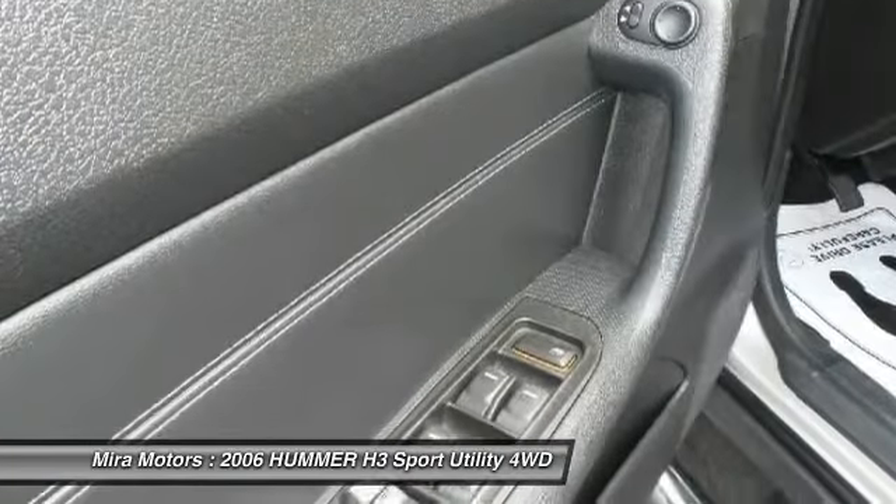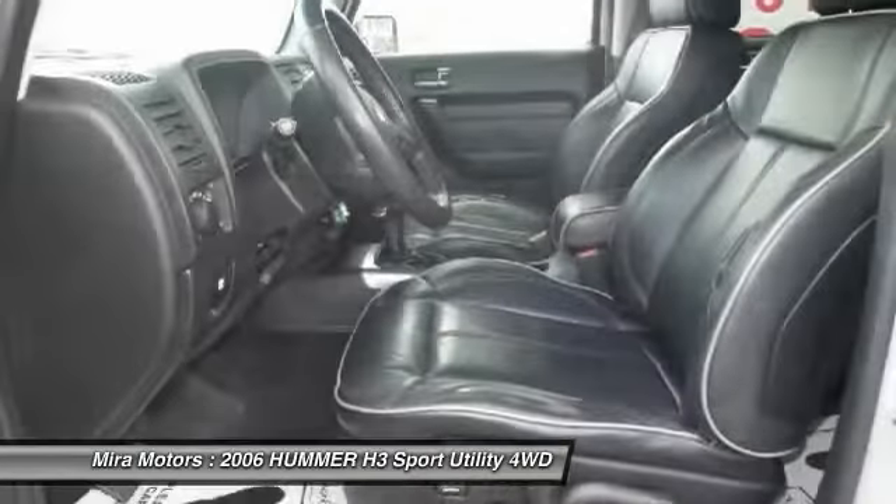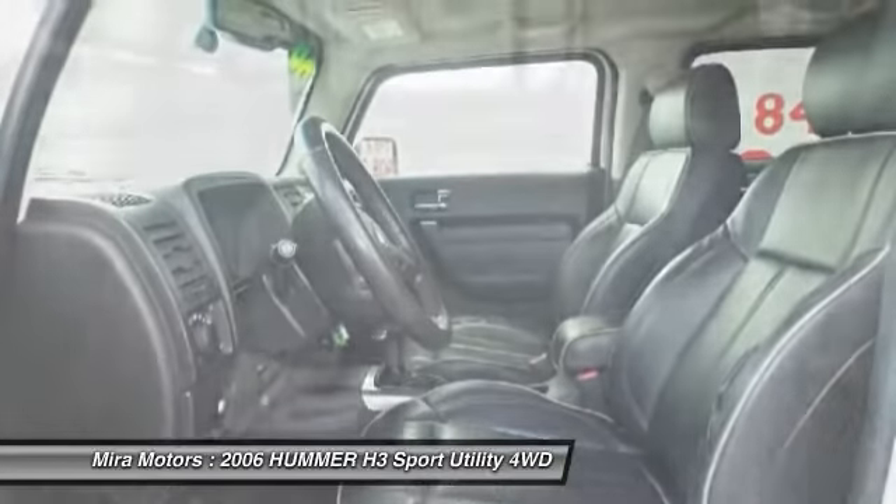Four-wheel drive, cruise control, four-wheel disc brakes, auto-dimming rearview mirror, PPO.